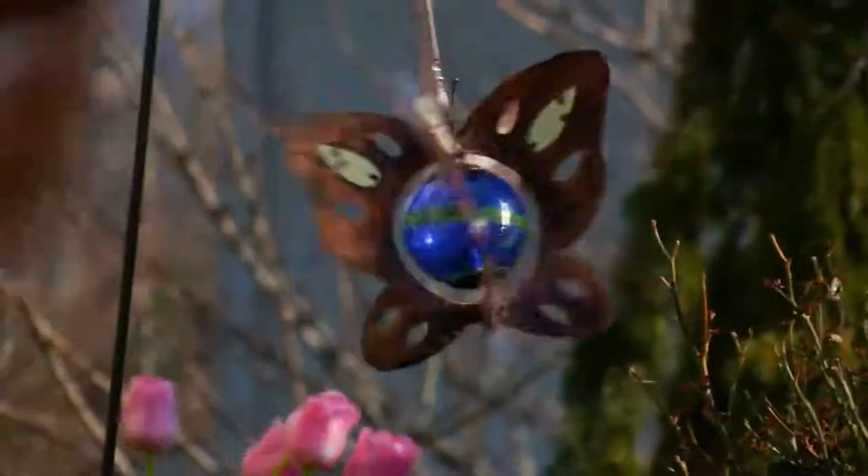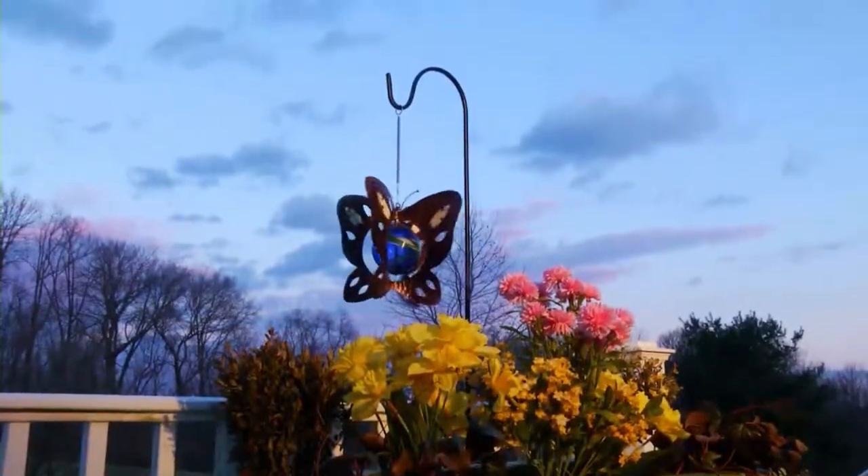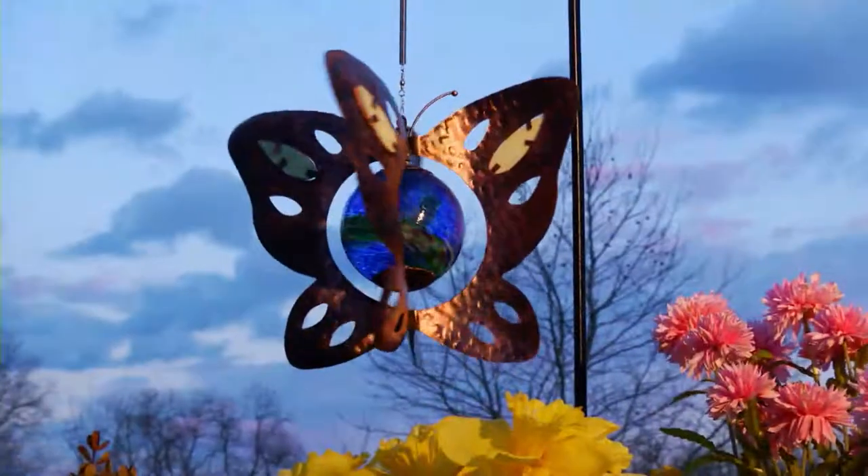Especially if maybe you don't have the art space for the big spinners — you admire everybody else's big spinners. Especially if you're apartment living, this could be the spinner. All you need.